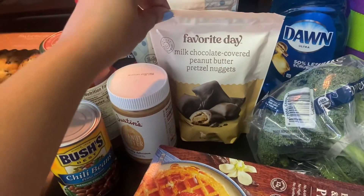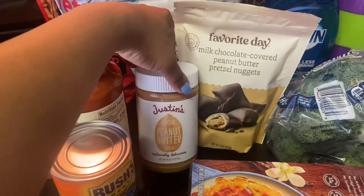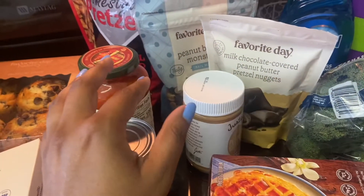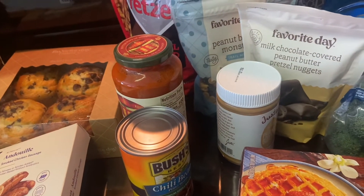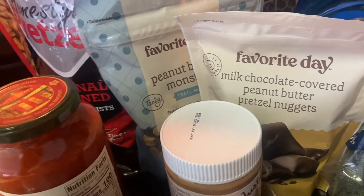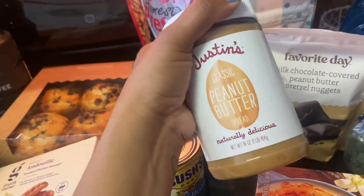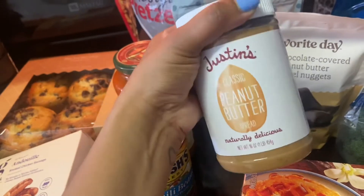I got some Favorite Day milk chocolate peanut butter nuggets and peanut butter monster trail mix. I also got some Justin's peanut butter — I love this because it's just peanut butter with no added sugar. I'm kind of a health nut to an extent; I like to buy natural and organic things. I used to get a chip brand's natural peanut butter but switched when I saw it was mostly sugar.